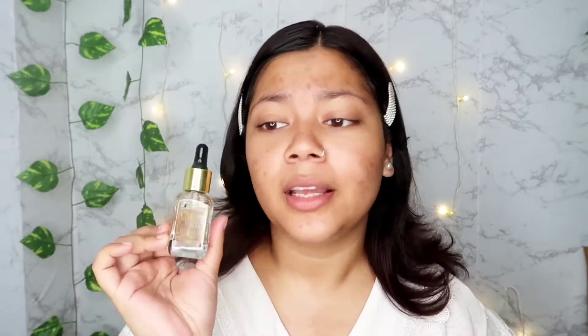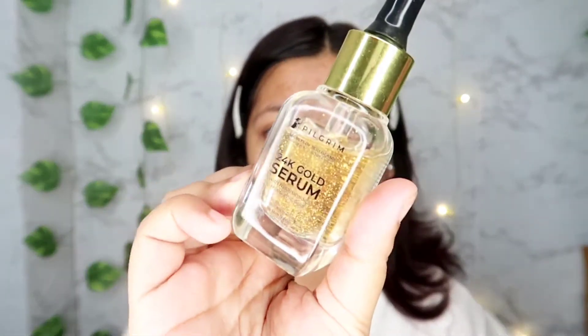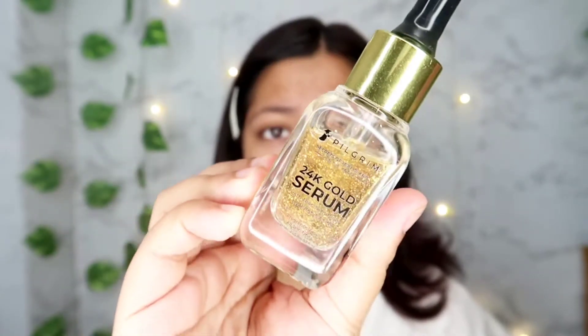There are a lot of serums in the market that claim to have 24K gold in them, but they don't have enough gold particles according to me. But in this product, you can clearly see how many gold particles they have used, and that's the reason my skin is glowing like anything.